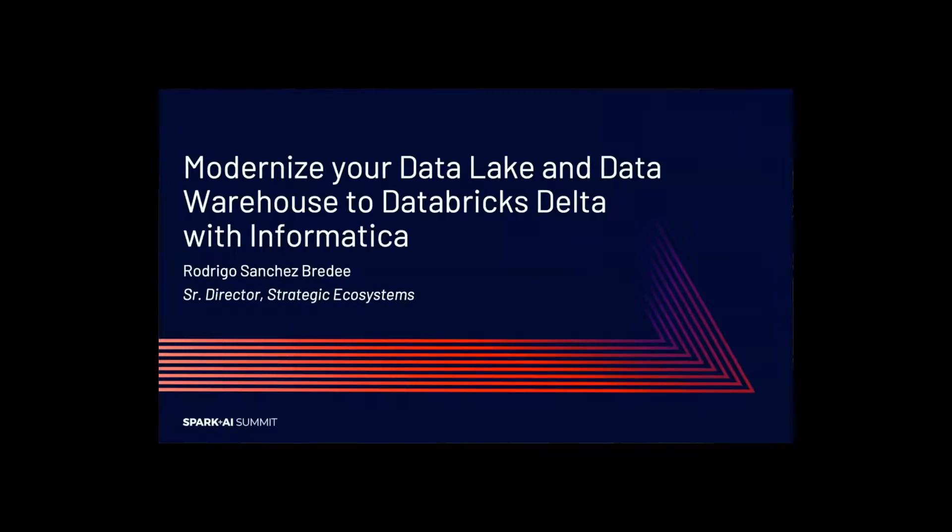Hello and welcome to the Informatica session here at Spark AI Summit 2020. My name is Rodrigo Sanchez-Brede, and what I want to talk to you about today is how to modernize very quickly your on-premise or fully managed data lakes, and potentially even data warehouses, into Databricks Delta by leveraging Informatica.